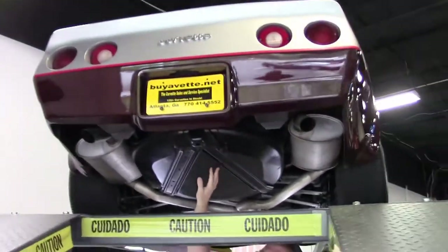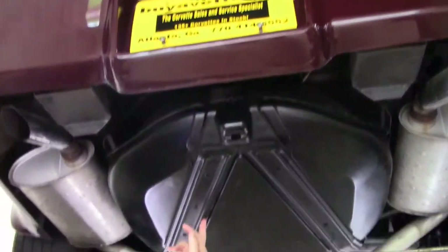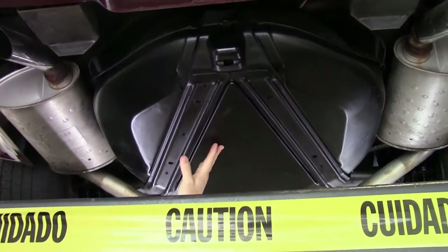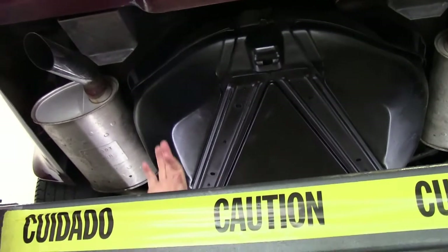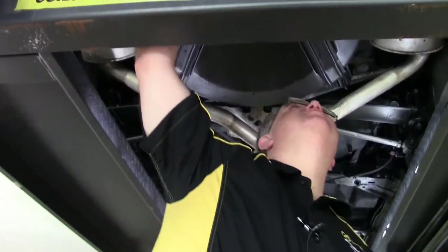It does have a tire carrier. I point out the tire carriers on purpose — these are hard to find and they're expensive. There's also a spare tire in there.